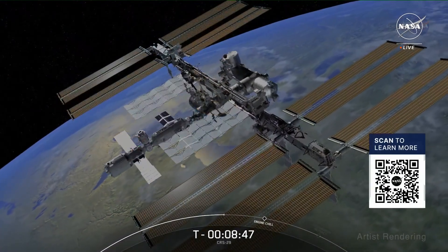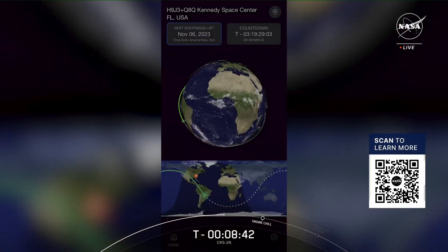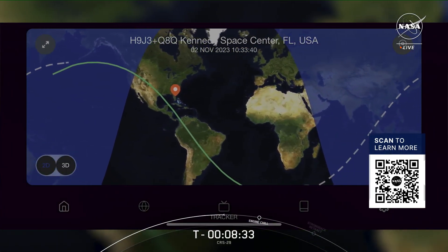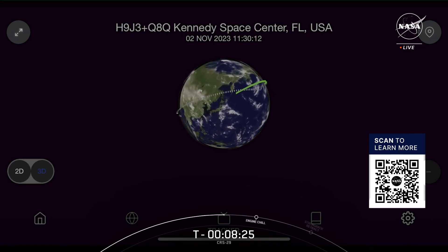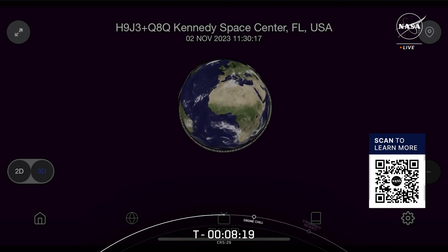To learn more about the space station turning 25, keep an eye on NASA's social media channels for a video series debuting this Monday, November 13th. The space station truly is a wonder — it is the third brightest object in the sky. Measuring about the size of a professional football field, it can be seen with just the naked eye. As it orbits the Earth at over 17,000 miles per hour, NASA is making it easier than ever for you to spot the station. Scan the QR code on your screen now to download the all-new Spot the Station app, available on both iOS and Android. The app alerts you when the station is passing over your hometown and lets you track its location in real time.